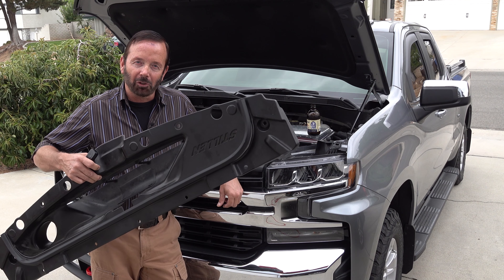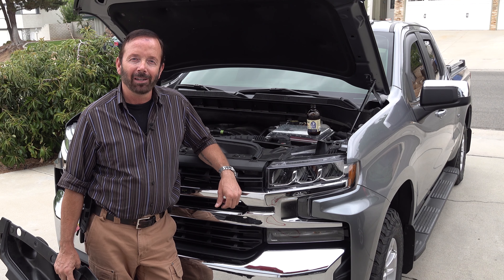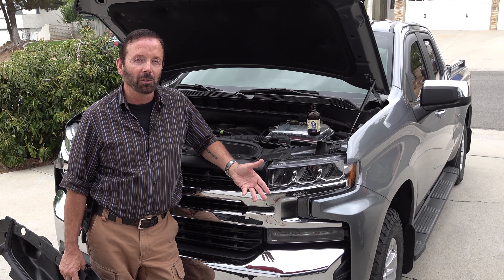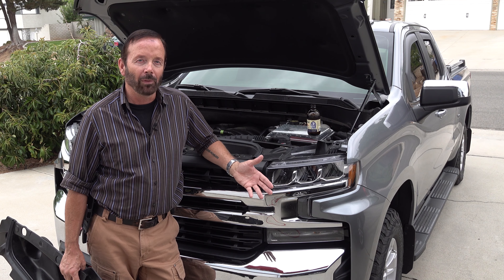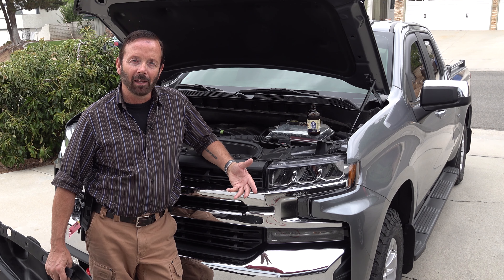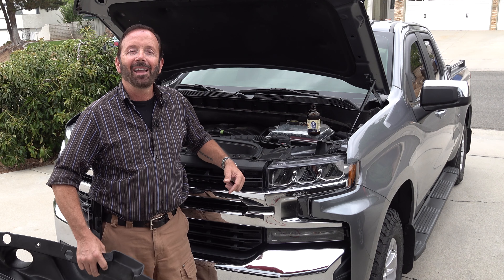Sure enough, it was. He took it for a test drive without the scoop — it didn't do it. He put the scoop in, took it for a test drive — it did it. I took it for a test drive at the dealership without the scoop and it didn't do it. Then we put the scoop back in on the way home with all the pushpins and it did it.